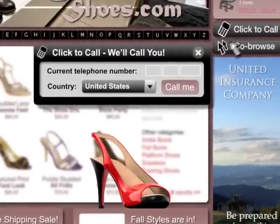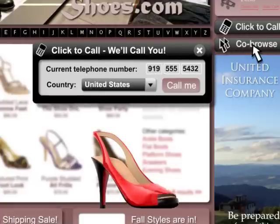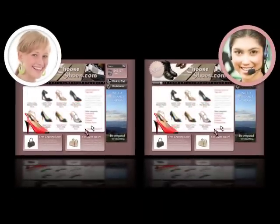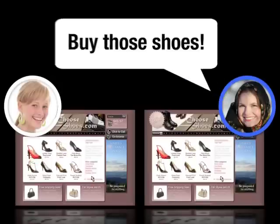Look at how lovely it could be. If we had the CEA feature pack, she could click to call a rep who would help her find me. They could even co-browse this site together in real time. In fact, she could co-browse this site with her sister in Milan who would tell her to buy those shoes.